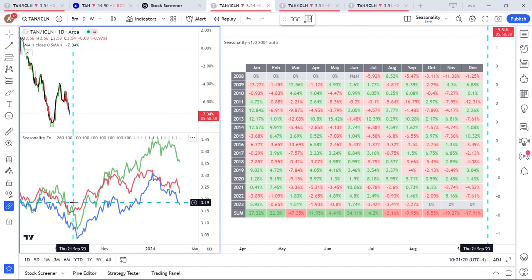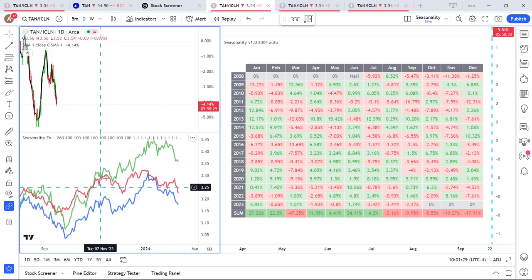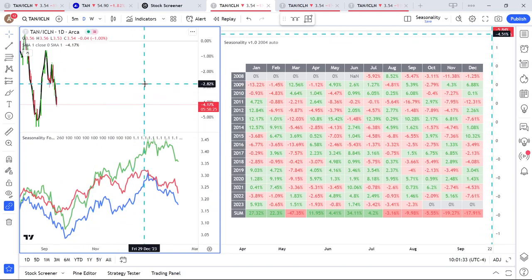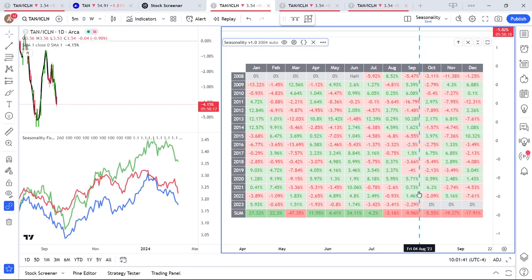Looking at the seasonality of the TAN/ICLN pair: from around now, looking at the last 10 years in red, we expect a period of solar outperforming broader clean energy. In September recently, solar has outperformed clean energy. For October, looking at the sum, we usually see underperformance, but recent years are pretty messy — it can be bullish or bearish with no clean seasonality. Except for June, which is a very clear month where TAN beats ICLN. Similarly, March is a very obvious month where TAN usually underperforms ICLN.